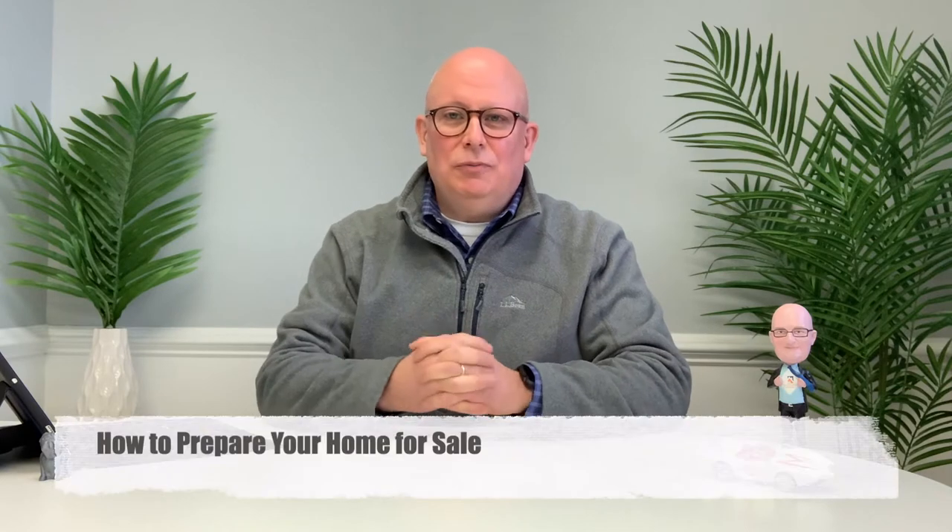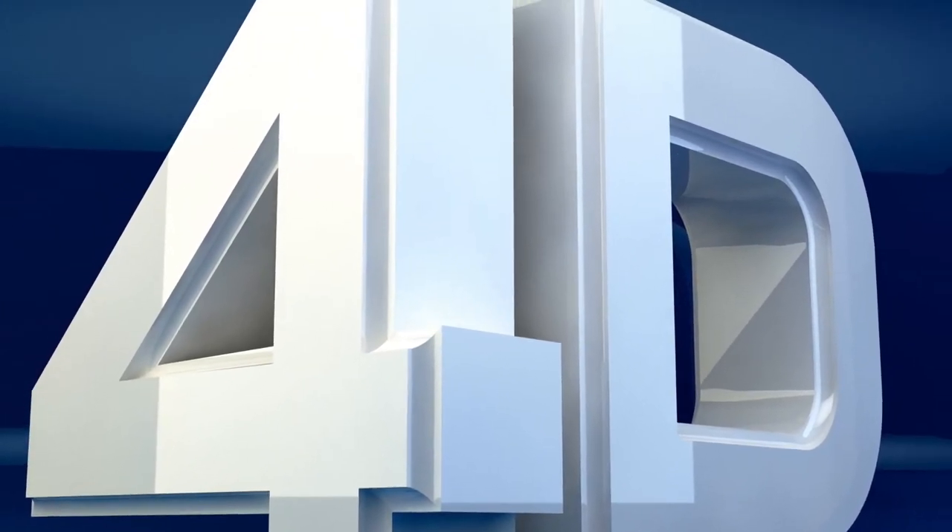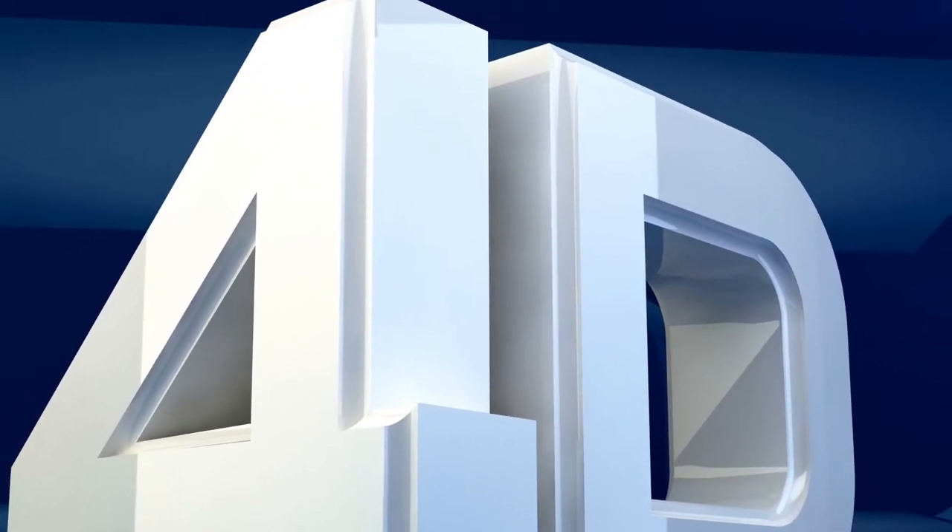Hey everybody, it's Brad Cox from the Vesta Group of Long & Foster and today we are talking about how to prepare your home for sale. We're going to do that by talking about our 4D strategy, and we may throw in a few bonus D's as well.